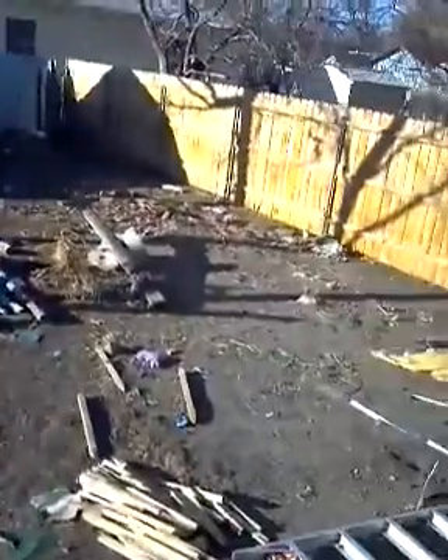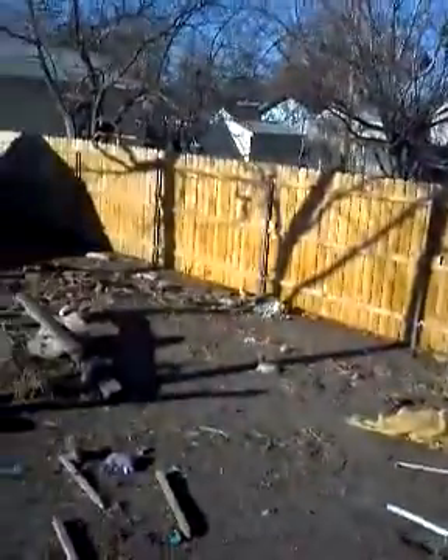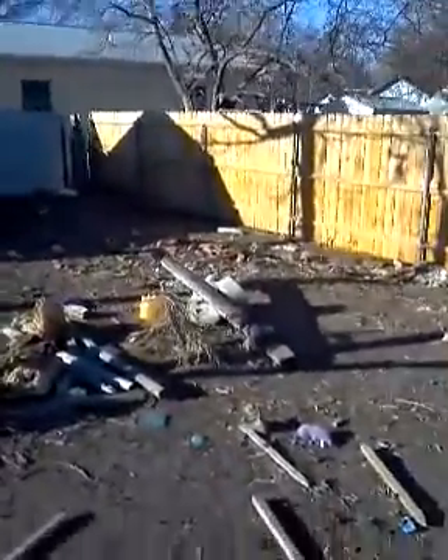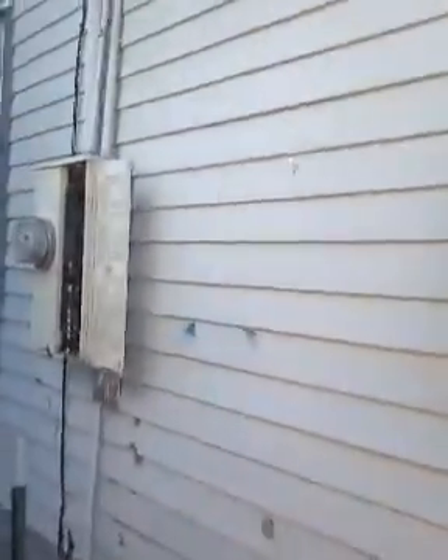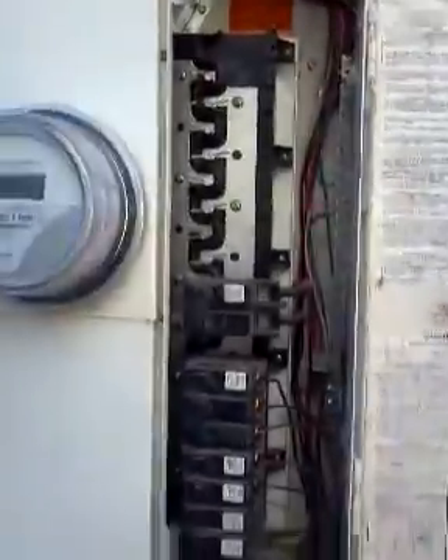Here's the backyard. Looks thrashed. Neighbors put up a nice fence to block the view of this garbage. Breaker box looks decent. I don't know why they took the cover off of it. Looks like it's been off for a while. Decent disconnect.